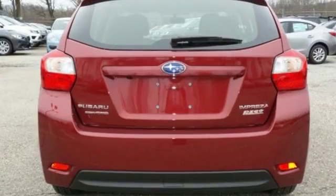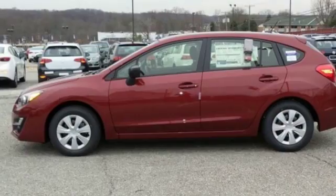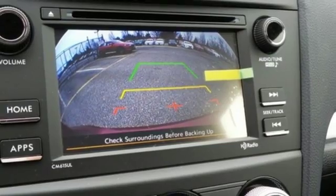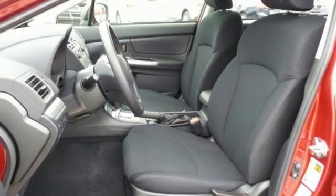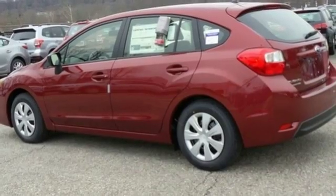Subaru's boxer engine not only offers fuel efficiency but low emissions as well. If it's space you need, the 60-40 split-fold-down rear seats open up a world of cargo and passenger options, providing a roomy, comfortable ride for everyone and everything they bring along. It also has a rear-vision camera and vehicle dynamics control.